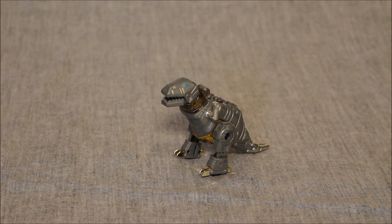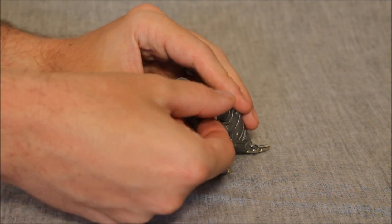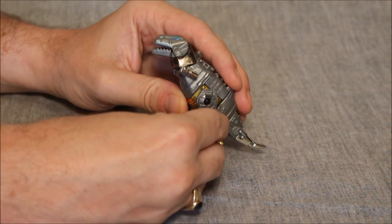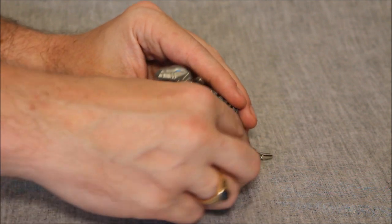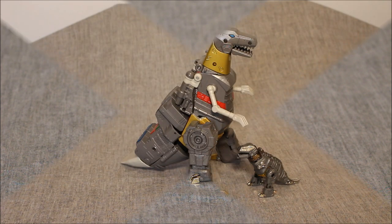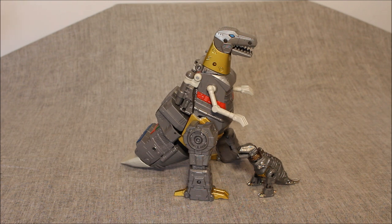I did transform this guy once, and in transforming him back into dinosaur mode I found I couldn't really snap the head back down — but where this isn't mine, I didn't want to force it. In this mode the jaw opens and closes just a little bit, this is hyper G1 accurate. The little dinosaur arms can go around, the legs can go forward and back, and there's a knee — really the elbow from robot mode. Here he is next to Studio Series 86 Grimlock for size comparison — the guy is tiny.